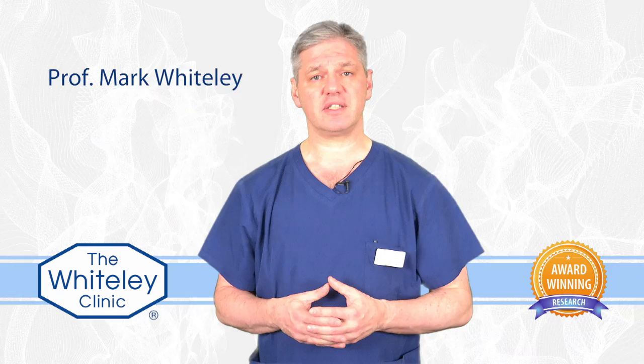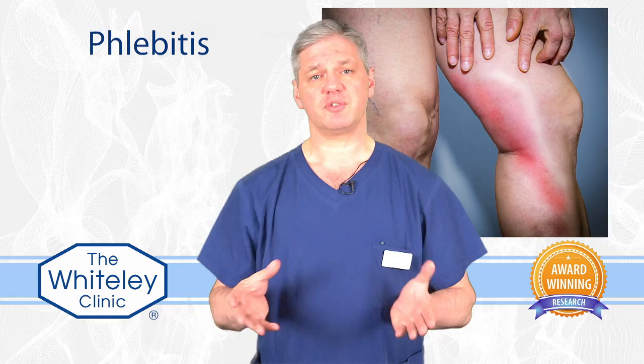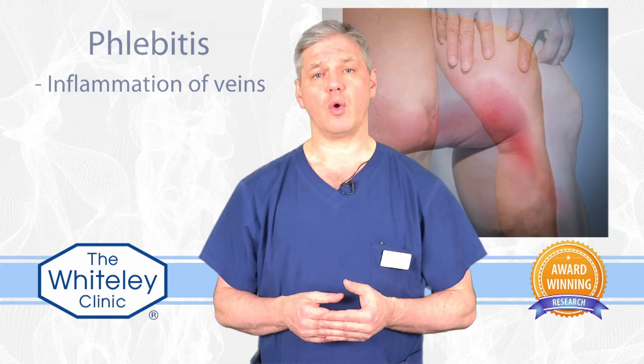Clots in the veins, particularly the veins of the legs, are called phlebitis. The reason for this is phlebitis means inflammation of the veins. When you have a clot in the superficial veins, they go hot and red and tender, which is of course inflammation.